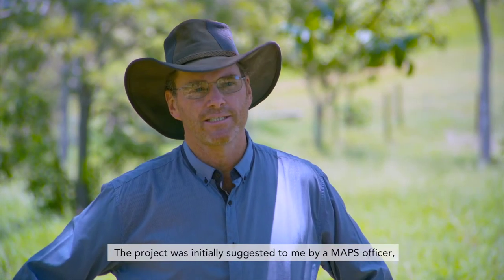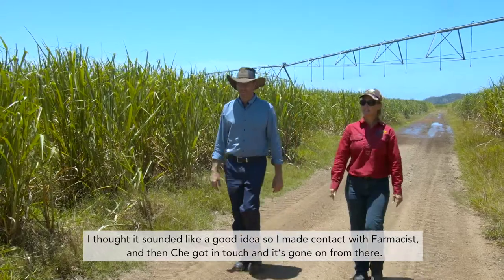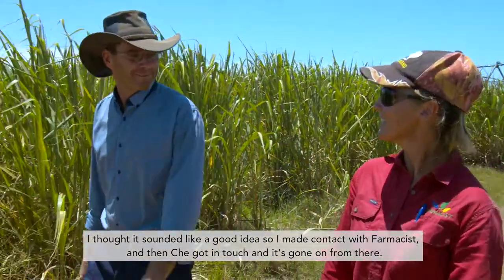The project was initially suggested to me by our maps officer. I thought it sounded like a good idea, so I made contact with the pharmacists, and then Shade got in touch, and it's gone on from there.